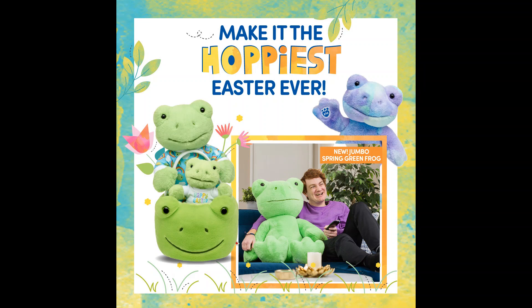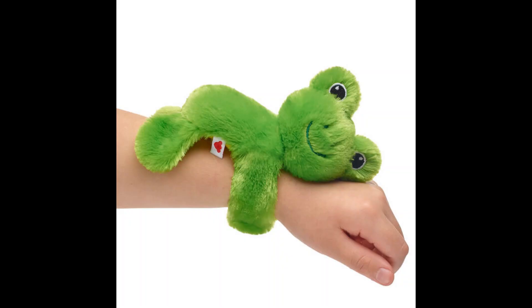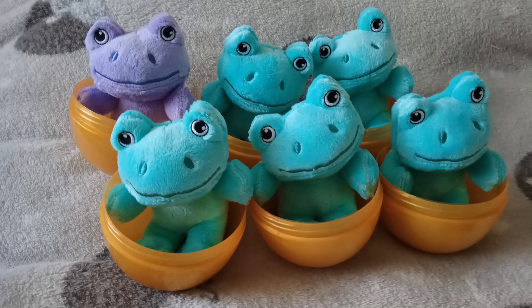Next it's the Easter basket frogs, which came with a variety of goodies and a miniature frog. Next he's kinda clingy, but it's the rusty spring green frog. Next it's the golden egg frogs — blue and purple.